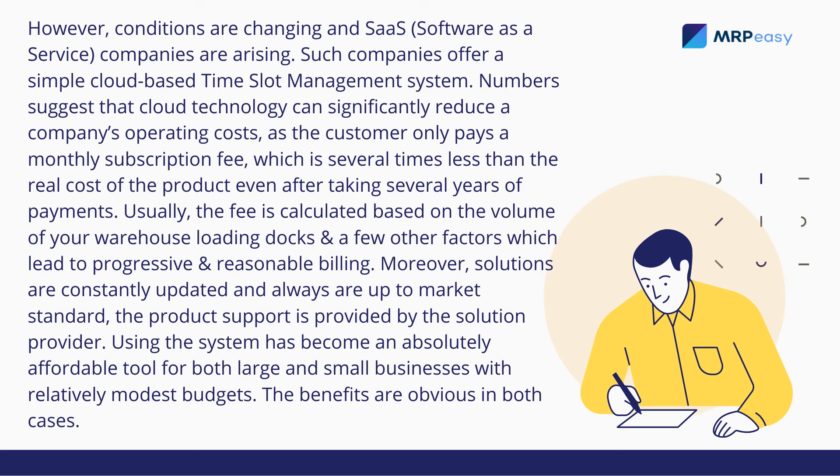Numbers suggest that cloud technology can significantly reduce a company's operating costs, as the customer only pays a monthly subscription fee, which is several times less than the real cost of the product, even after taking several years of payments.